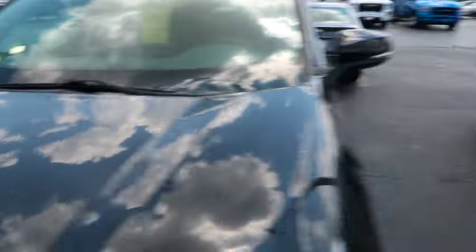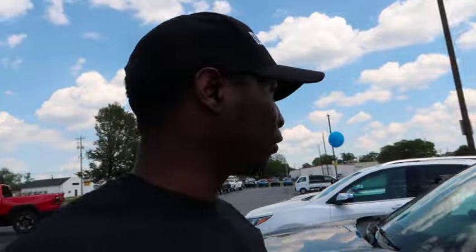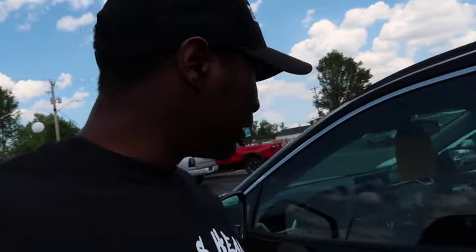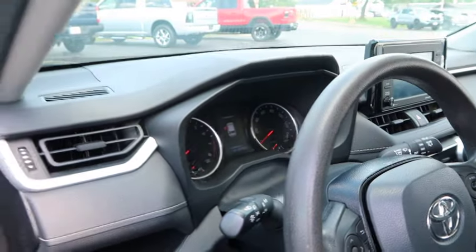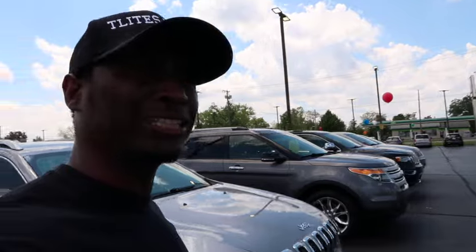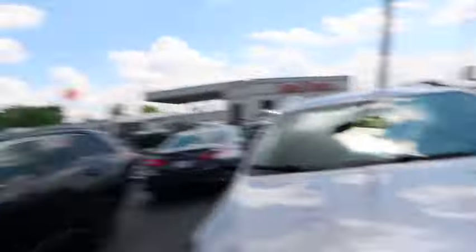We got a Toyota RAV4 for $27,000. It's got 66,000 miles on it. You got to be crazy as hell to pay that kind of money. I'm not giving you $27,000 for a car with 66,000 miles on it.